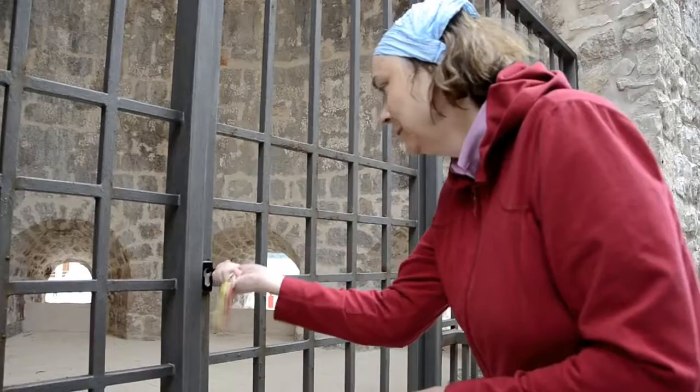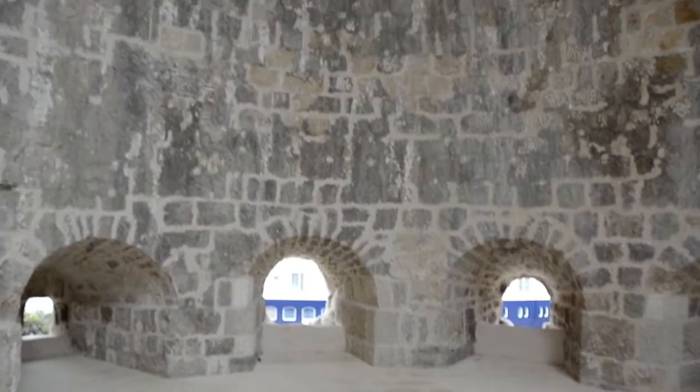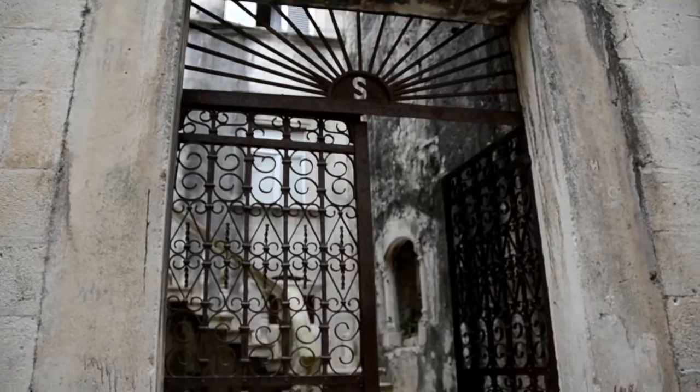You can see the influence of the Venetian Renaissance everywhere, with its mix of Gothic, Renaissance and Baroque styles. Engraved on that pillar is a symbol with two chickens, which was Marco Polo's family crest.